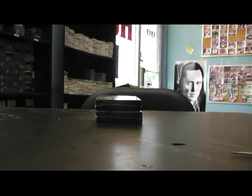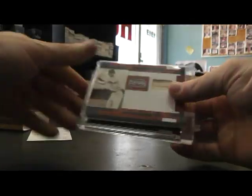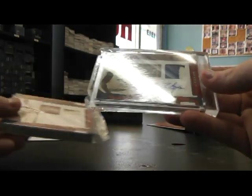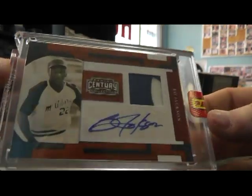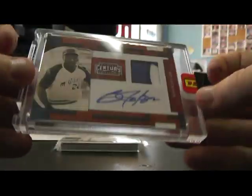Tony Perez jersey autograph — that's a short printed version, two of only eight. All right, put that in there. Try box six. And it is — oh, that's a nice one. Bo Jackson patch autograph, two-color patch autograph, numbered to 50.